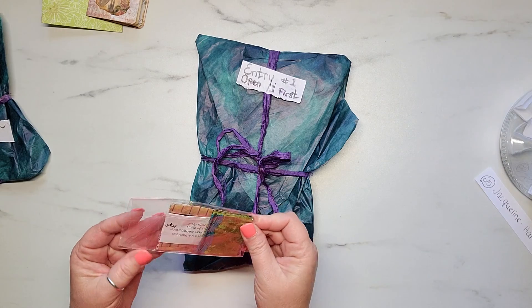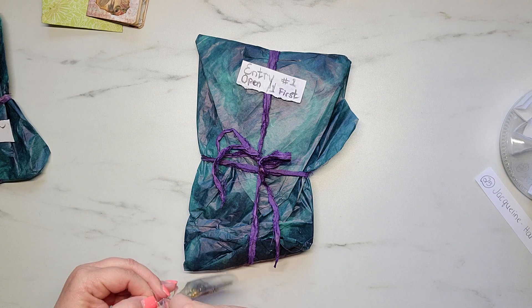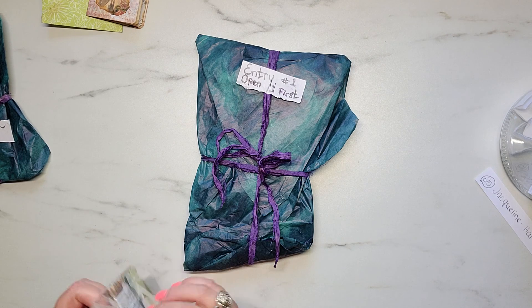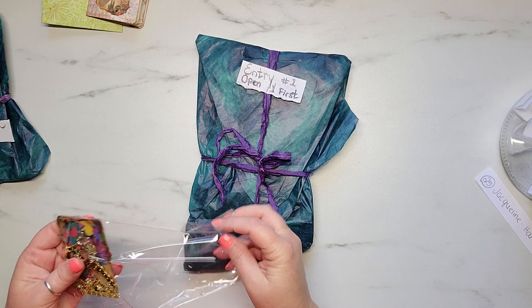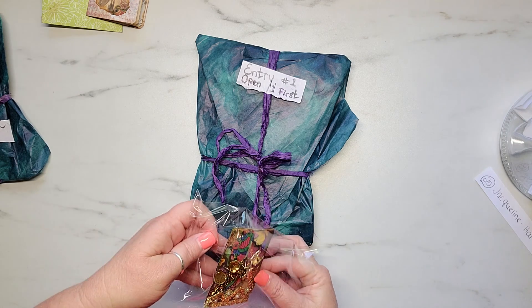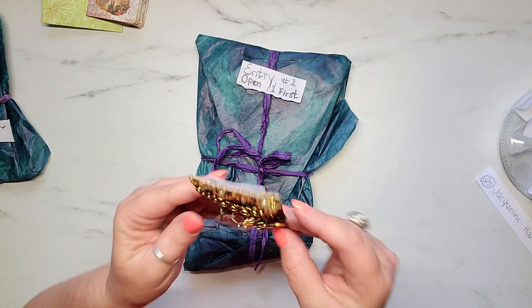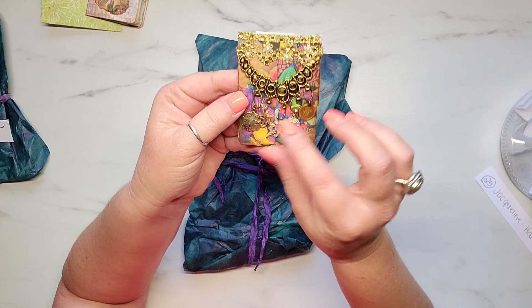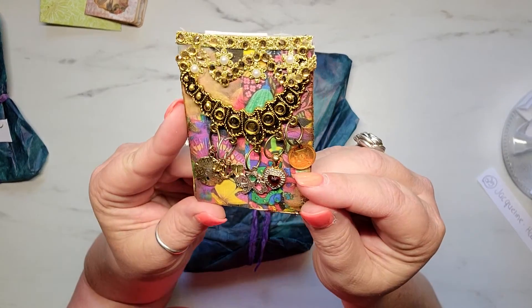I've been on the struggle bus today with opening things, I don't know why. Oh my goodness, come on, get it together. Girl, what is this — is this an ATC? I think it is — yes, it's a little ATC! Oh my gosh, this is super cute!